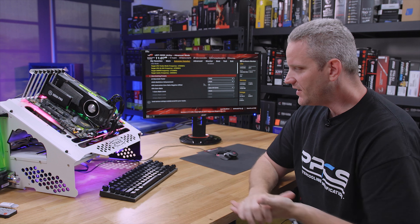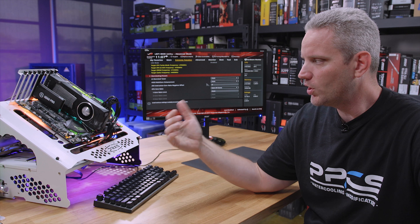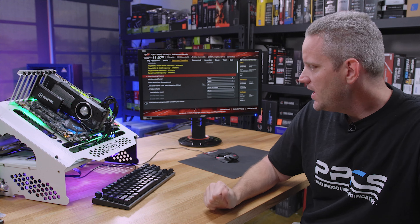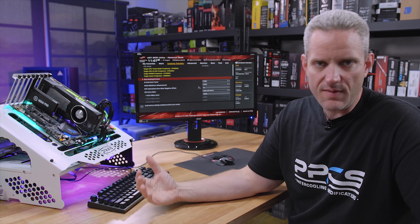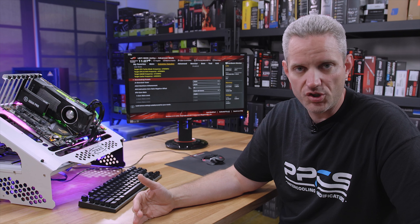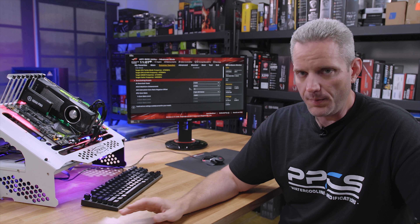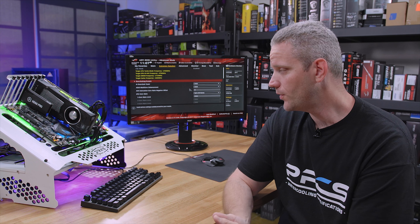My setup here is an 8700K in an ASUS Maximus X Apex board. I've been running this for a while with a Titan X. Obviously, like I said, we're going for some bottlenecking stuff, and I've been having a very strange issue. The same SSD and the same Western Digital Black hard drive I've been using forever started to give me some problems. I'll show you guys what those problems are, but first I just want to explain the problem, and then I'll demonstrate it for you.